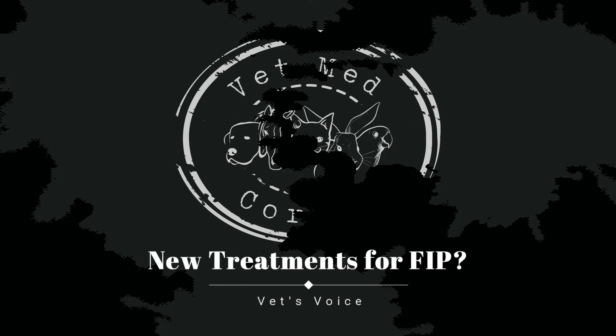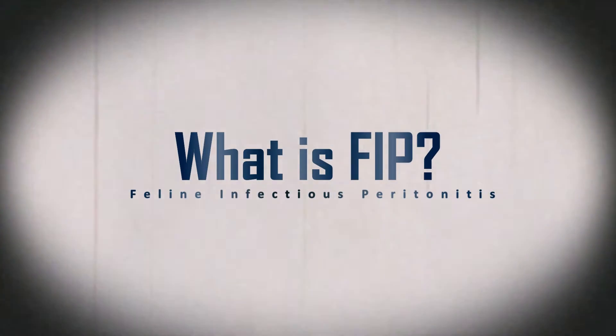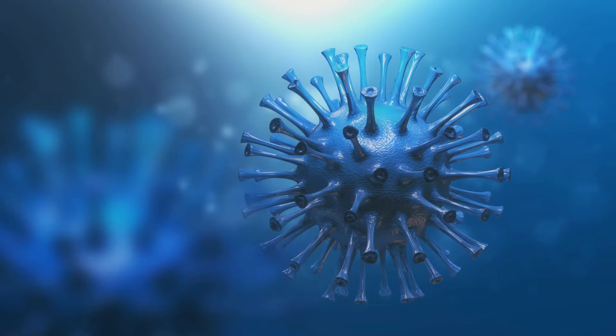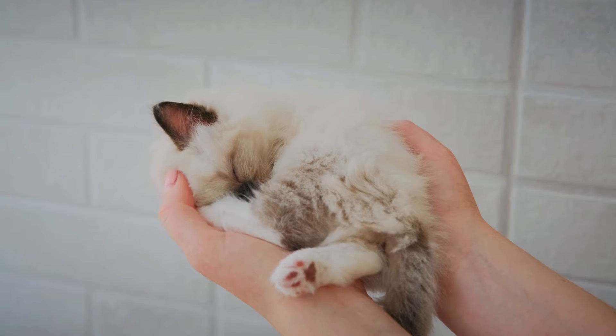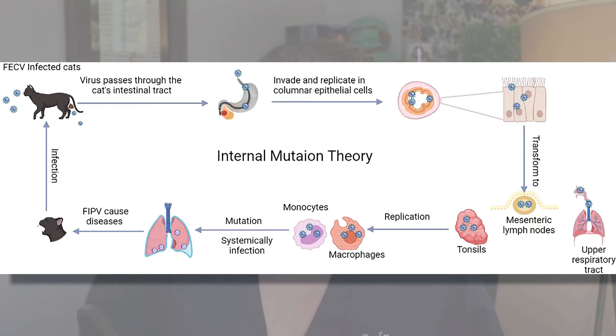Feline Infectious Peritonitis, or FIP, is a disease caused by a feline coronavirus. Strains of feline coronavirus are found in the cat's GI tract — these are called enteric coronaviruses. Cats infected with enteric coronaviruses generally have very mild or even no symptoms and tend to spontaneously recover. However, approximately 10 percent of cats who are infected will have that virus mutate in their bodies, and that is when it develops into FIP.